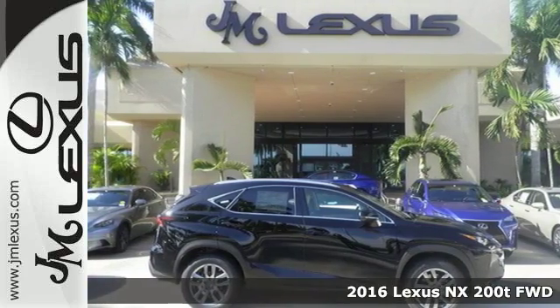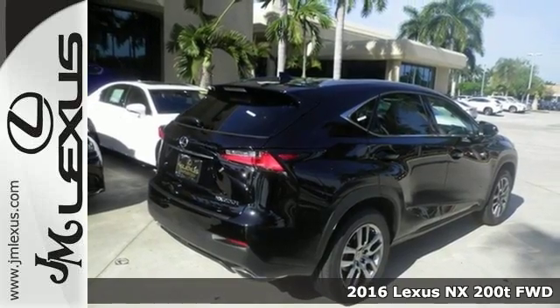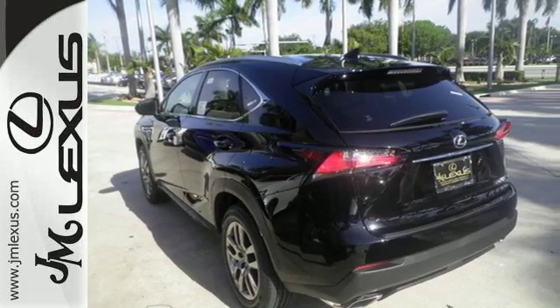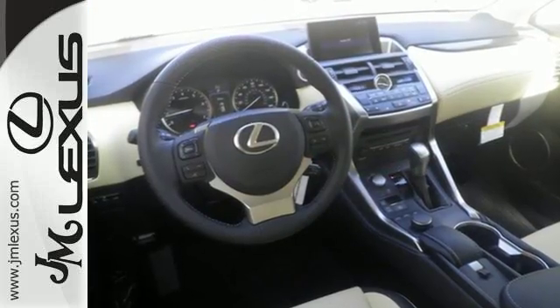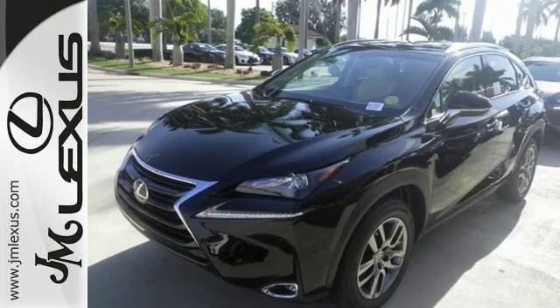Here's a 2016 Lexus NX200T. The exterior design ignites your passion for driving and Smart Access gets you on the road in a flash. Premium sound, power front seats, dual zone climate control and Lexus personalized settings tailor the ride to you.